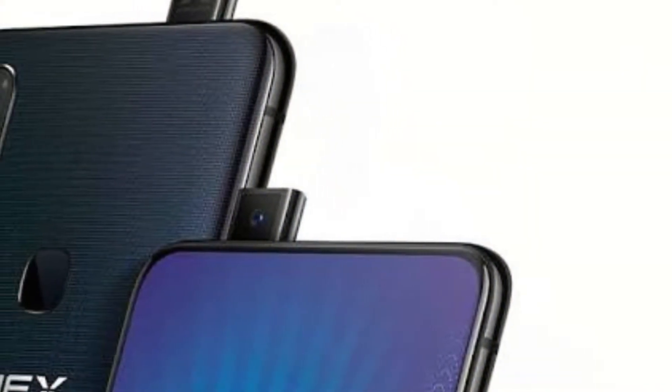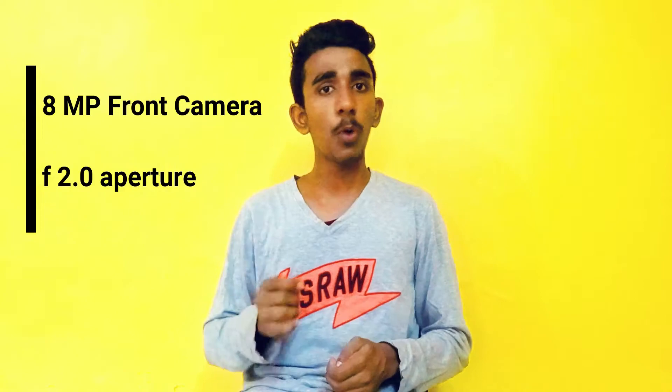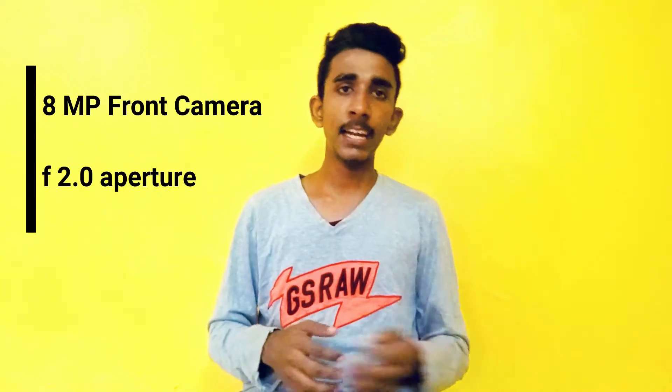Moving towards the camera, the front camera pops up from the top of the smartphone, which is actually a new invention in the smartphone industry and could be a futuristic move towards building smartphones. You have an 8MP front camera with f/2.0 aperture, which could have been better but is still good and decent. We will have to see how it performs in day and night conditions.